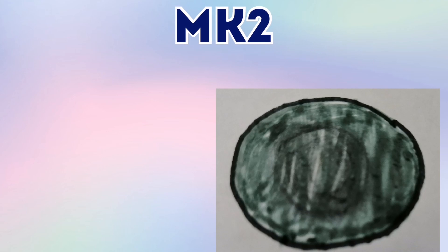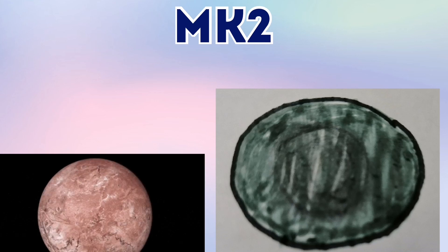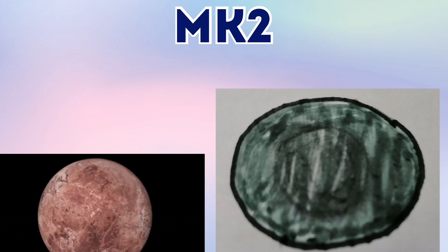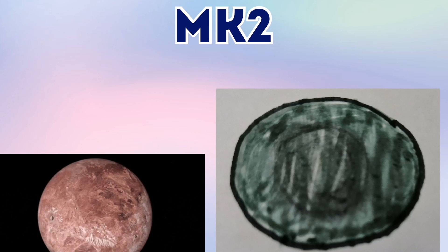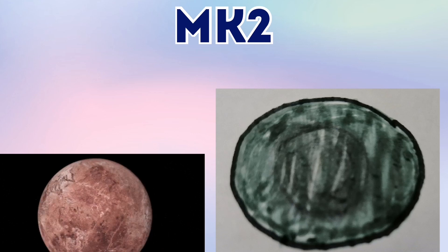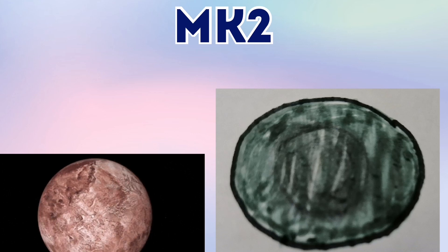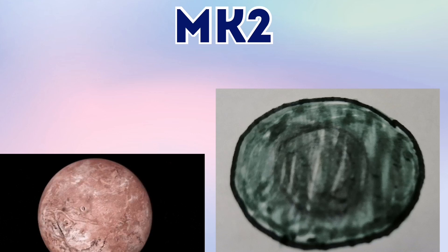And MK2 is the only satellite of the dwarf planet Makemake, also known as Maki Maki. And MK2 has a strange name because it has a number 2 in its name. And it's K and 2, a distant way from the M in MK2's name.